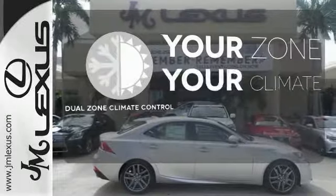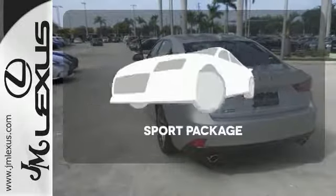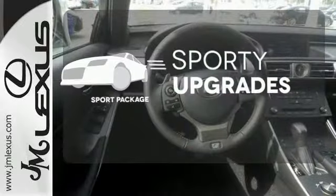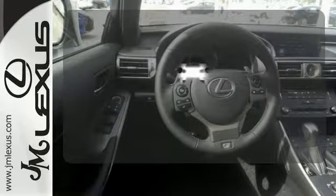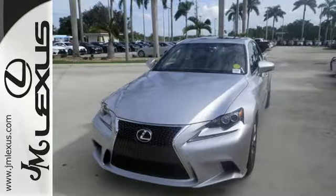It's too hot, it's too cold — not anymore, with the Dual Zone Climate Control. The Sport Package prepares for you an even greater driving experience. The Blind Spot Indicator helps you maneuver through traffic. A deliberate move in the sporty direction. Come in for a test drive.